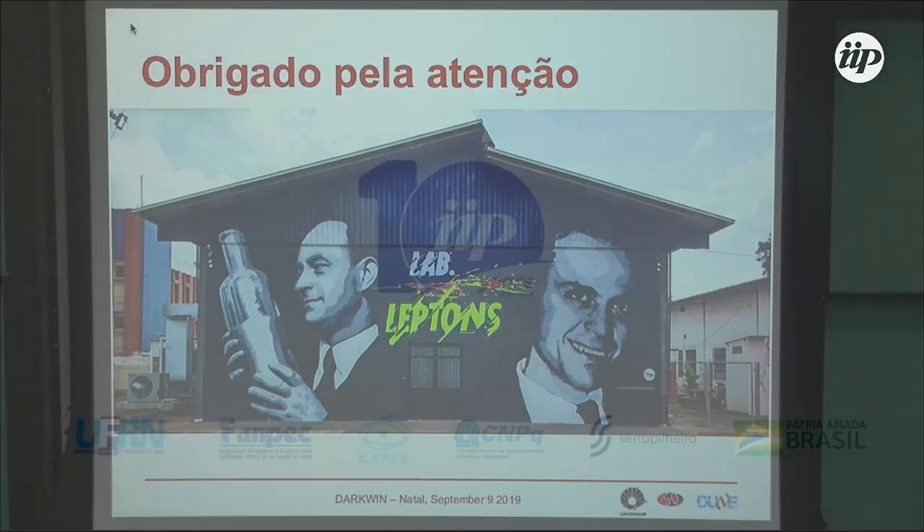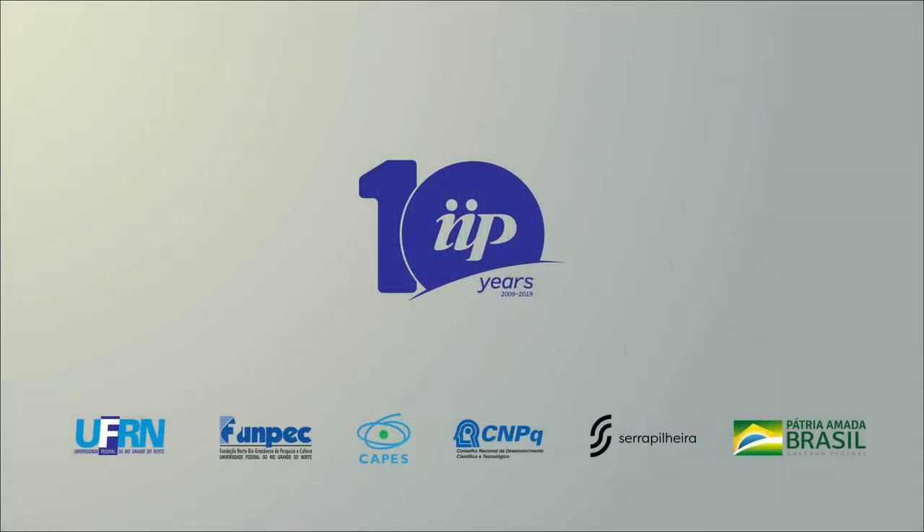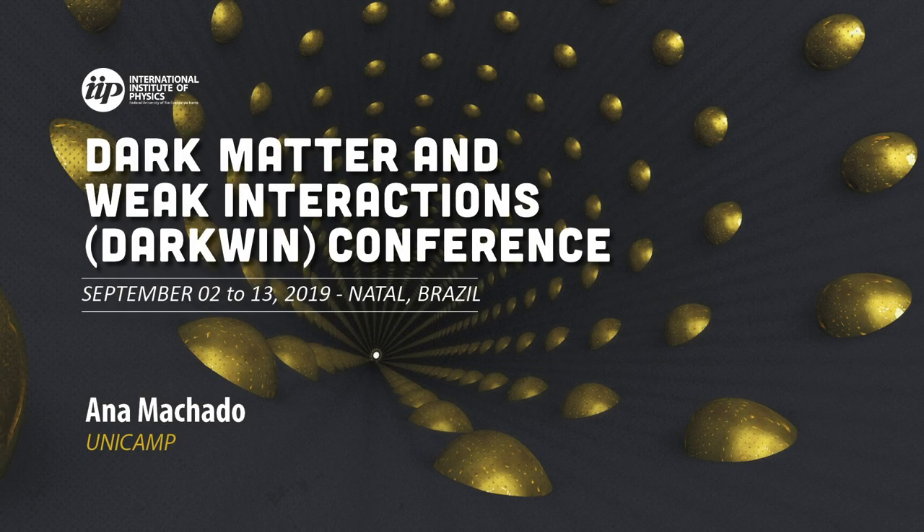Questions? I can ask one — regarding the physics case, what do you think will be the main contribution of DUNE for neutrino physics?